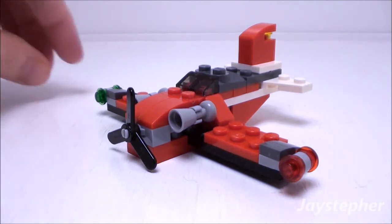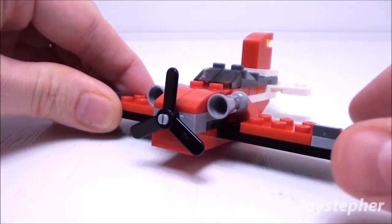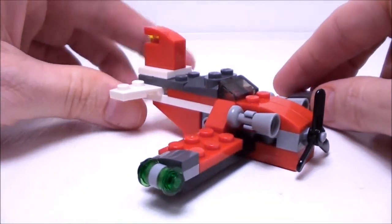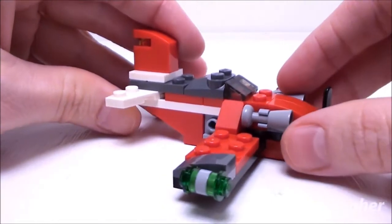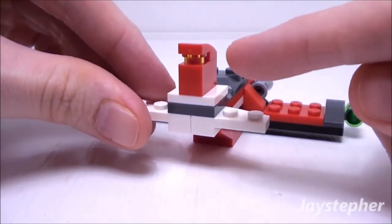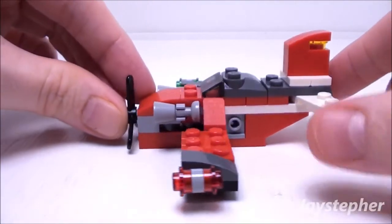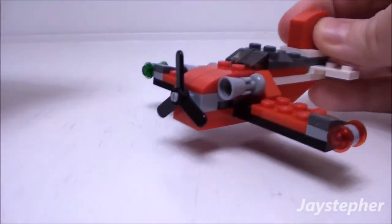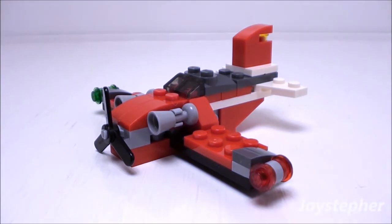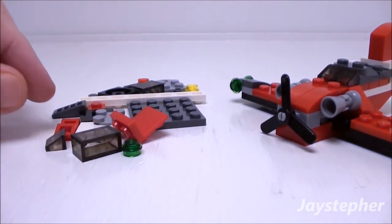Let's have a look at the biplane. First thing you notice, we do have the propeller on the front, lights on both wings, and transparent slopes for the windshields. The tail wing even has a light as well. It's a great brick-built plane. Here are the spare pieces we get after building the biplane — still a great assortment of bricks and elements.